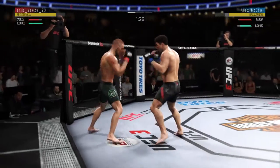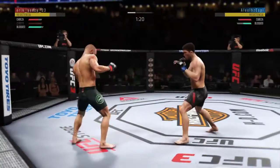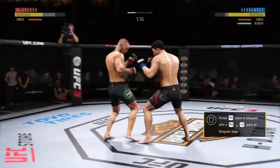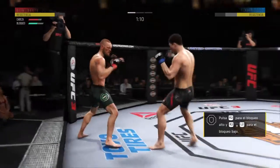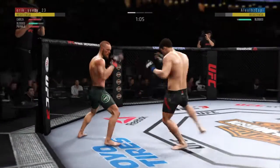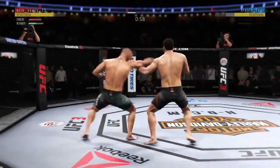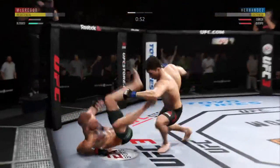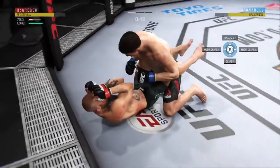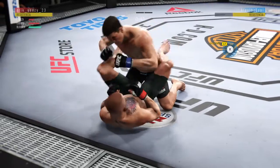Beautiful body shot — body shot there too. Vicious combinations. He didn't miss with that overcut. The left hook hits home. Haymaker. What a leg kick. He hurt him with that hook. What a jab. Big body shot. These are some bombs he has thrown.